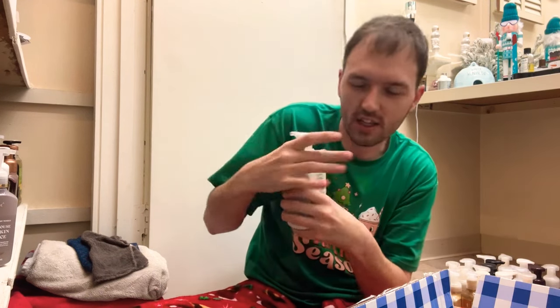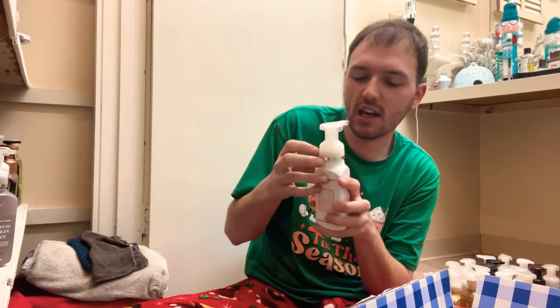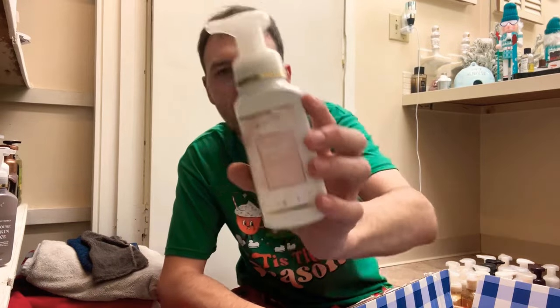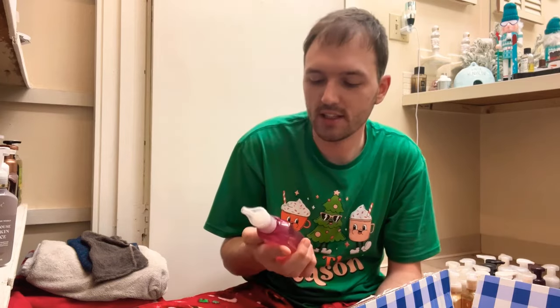I'm not sure about Fresh Coconut and Cotton — we might declutter this one. Yeah, I'm going to go ahead and declutter it. It's just not something I'm loving right now.